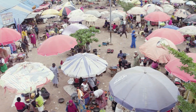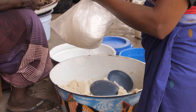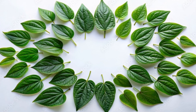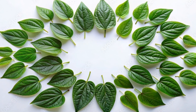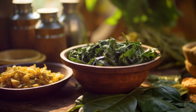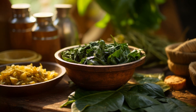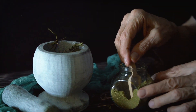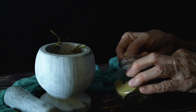Africa is a continent bursting with flavor. It's a place where food is medicine and every ingredient tells a story. One of these incredible gifts is Vernonia amygdalina, a small shrub known as bitter leaf. True to its name, this leafy green has a distinct bitterness. But don't let that deter you — this plant is a powerhouse of nutrients and has been used for centuries in traditional medicine.